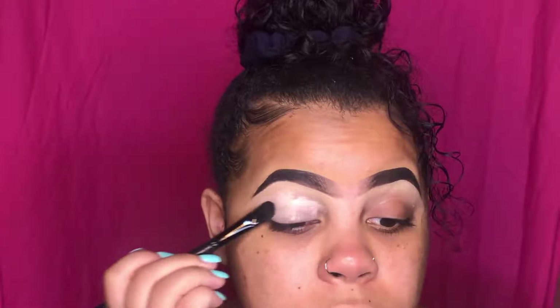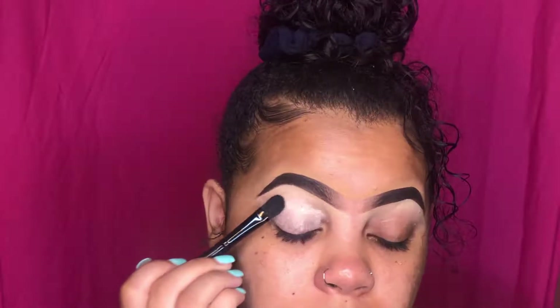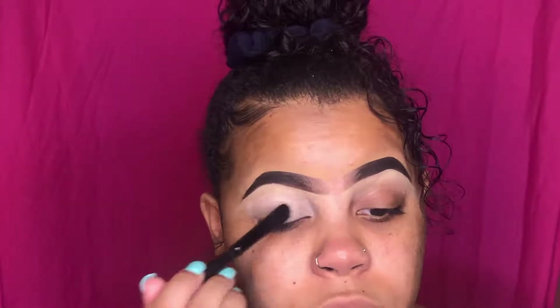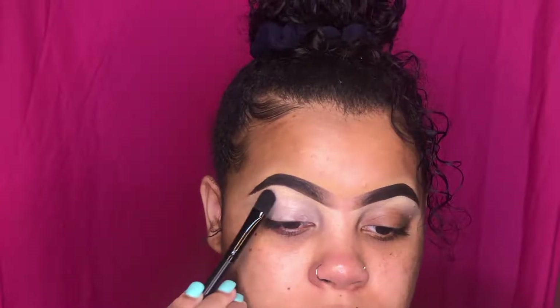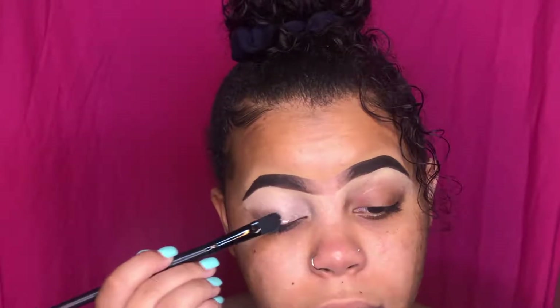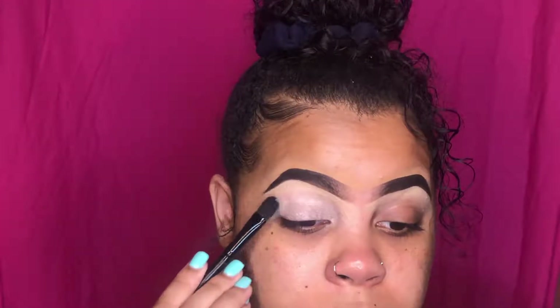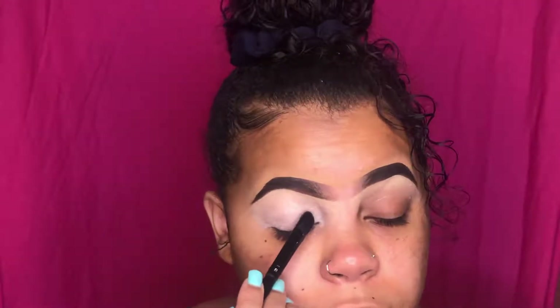I've already gotten my brows done — I think they look good and my hair looks cute, I took my twists down. I think I'm going to do a full tutorial for you guys today. I left the brows out because I want to do a separate brow tutorial for my YouTube channel since I haven't done a proper one there.